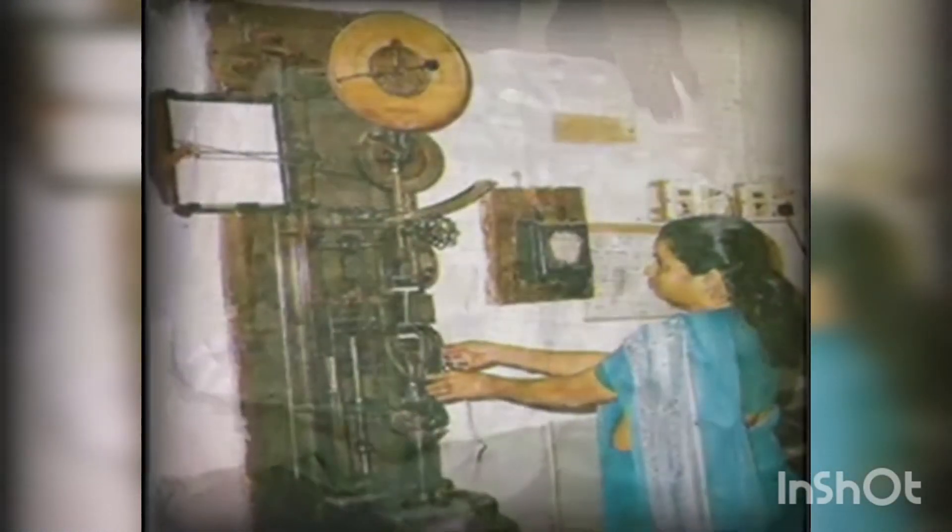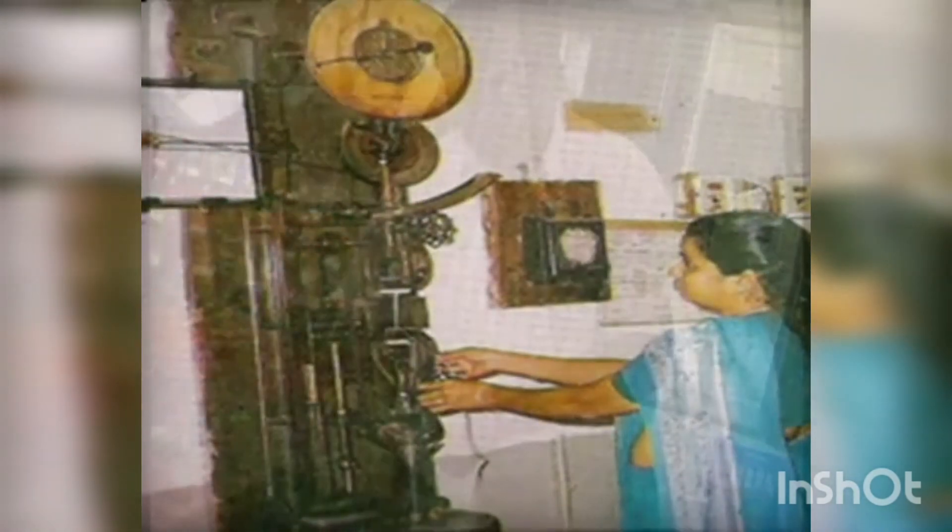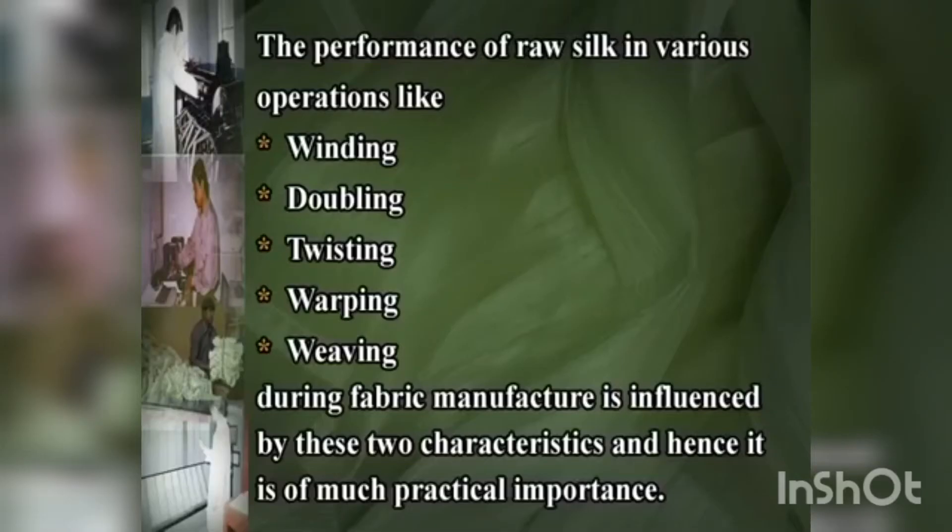The tenacity and elongation test: the objective is to determine the tenacity and elongation percentage of raw silk. Tenacity is the strength expressed in grams per denier; elongation percentage is the ratio that the raw silk can be stretched before it breaks. The performance of raw silk in various operations like winding, doubling, twisting, warping and weaving during fabric manufacture is influenced by these two characteristics, making it of much practical importance.